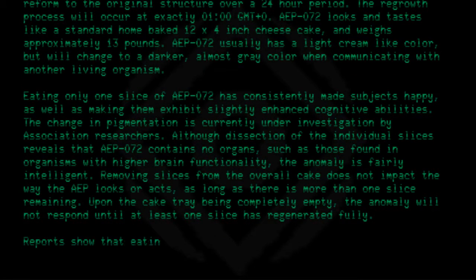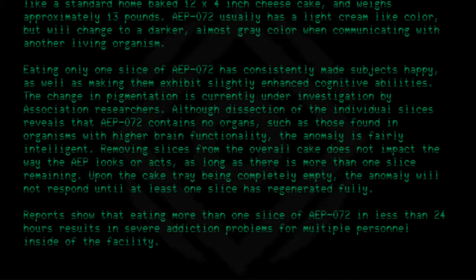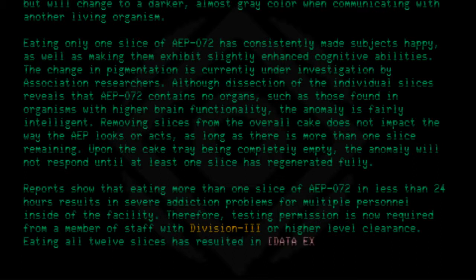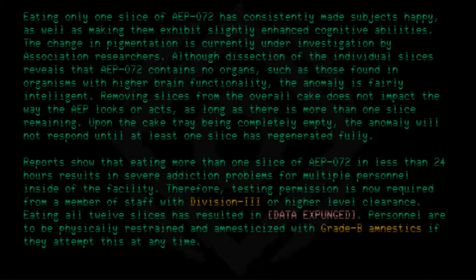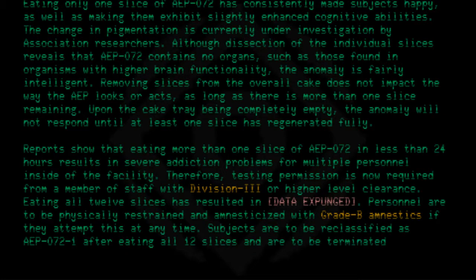Reports show that eating more than one slice of AEP-072 in less than 24 hours results in severe addiction problems for multiple personnel inside the facility. Therefore, testing permission is now required from a member of staff with Division 3 or higher clearance. Eating all 12 slices has resulted in data expunged. Personnel are to be physically restrained and amnesticized with Grade B amnestics if they attempt this at any time. Subjects are to be reclassified as AEP-072-1 after eating all 12 slices and are to be terminated immediately after testing.